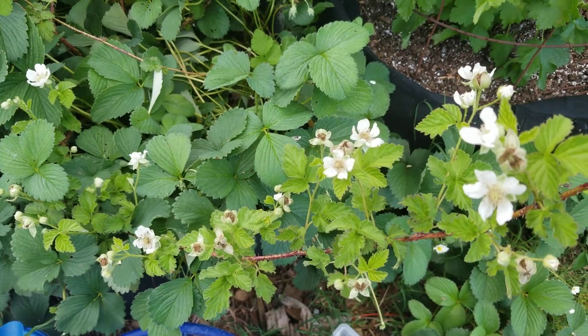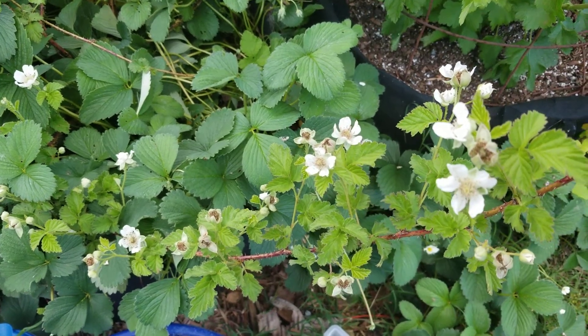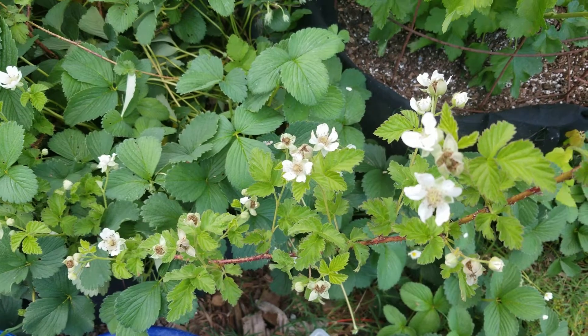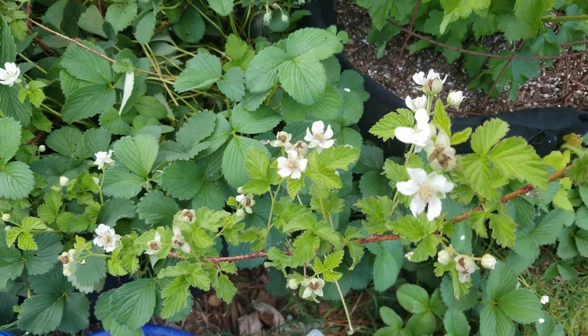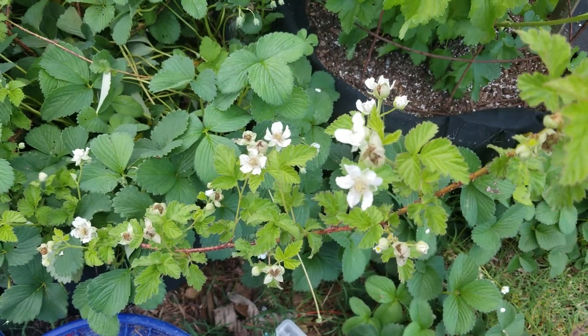Well, you guys, I have something else I want to show you while I'm out here in the garden. This is my boysenberry plant. It's a bush and it has flowers. This is the first time it has flowered. I'm so excited. It's about two years old.